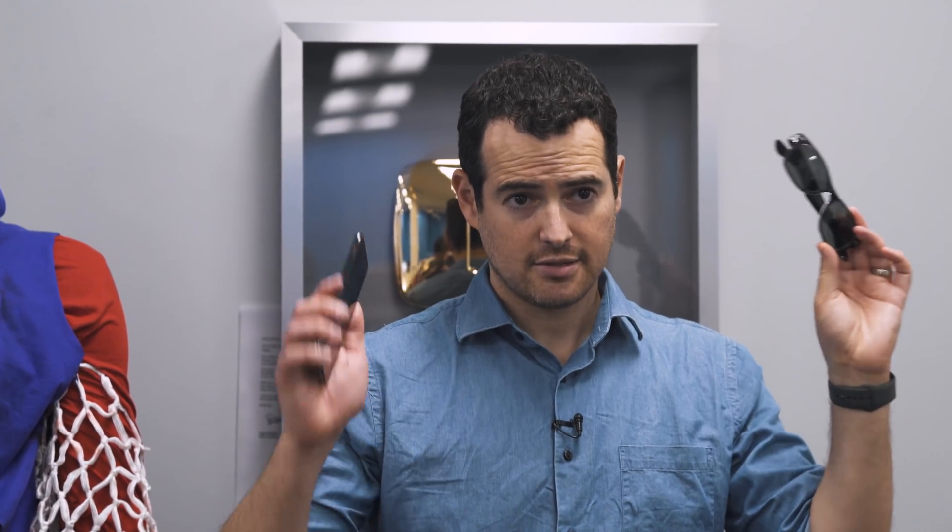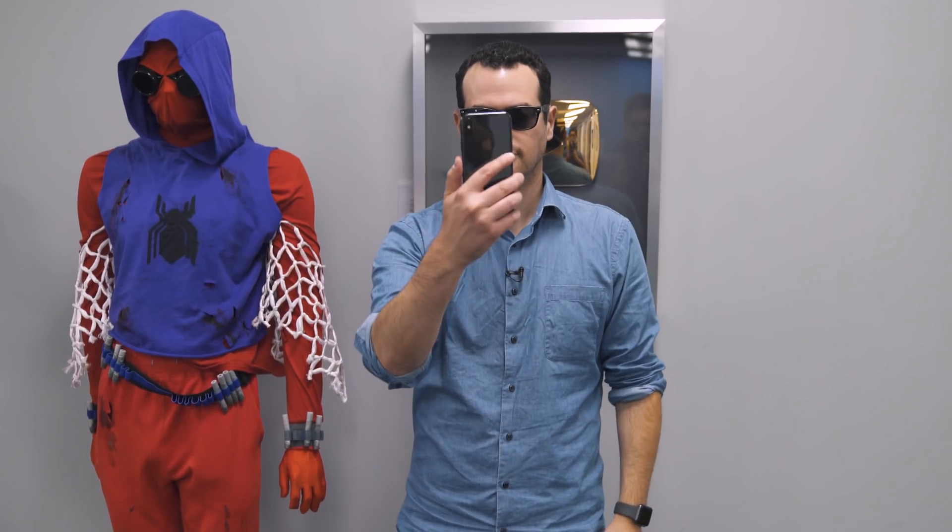So polarized sunglasses and Face ID — if you're driving, you're probably going to have these on while in a car. Let's see how it works. Unlocked.